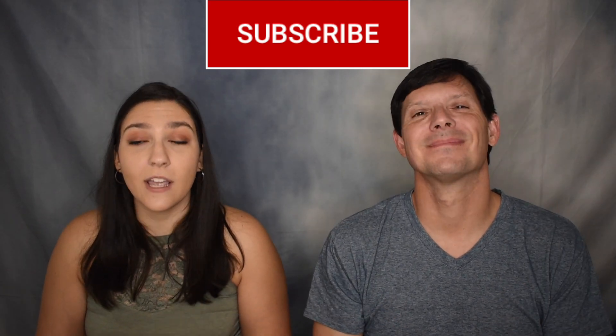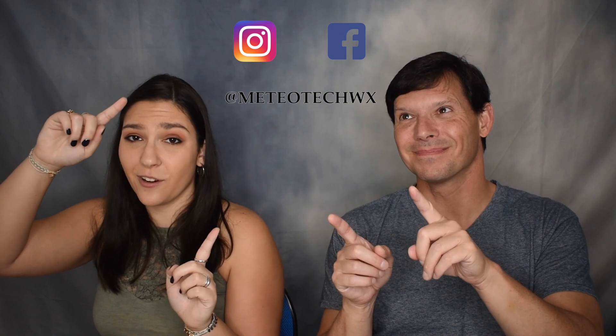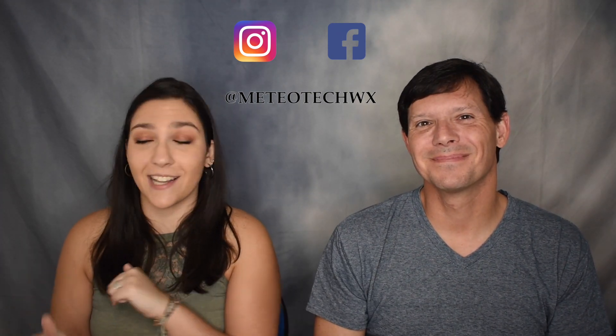So that was Hurricane Wilma from 2005. If you liked what you saw, be sure to give this video a thumbs up and subscribe down below. If you want to check out more of our weather adventures, hit us up on Facebook and Instagram, as well as our website linked down below. Until next time, I'm Kayla and I'm Jim — and may our next W-named storm not be a category 5.